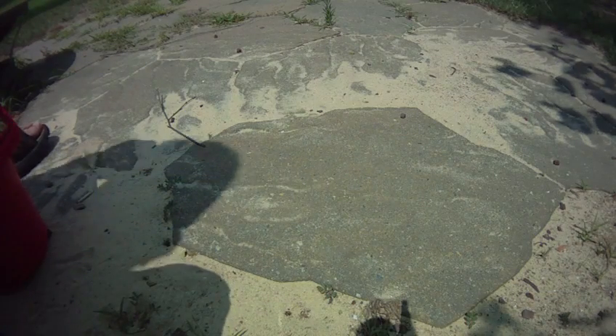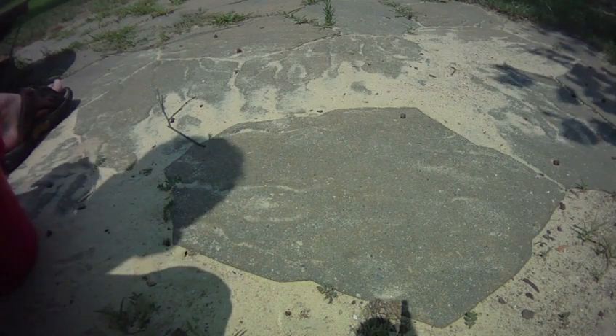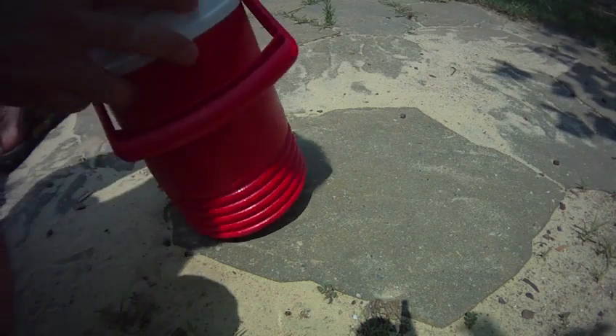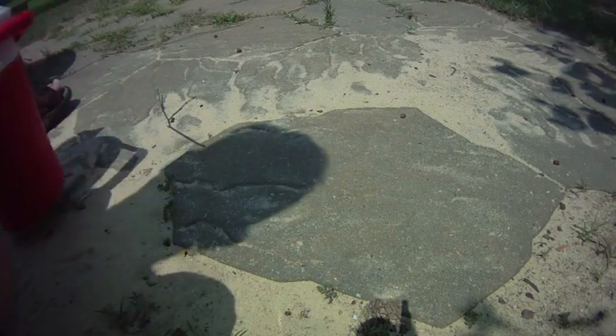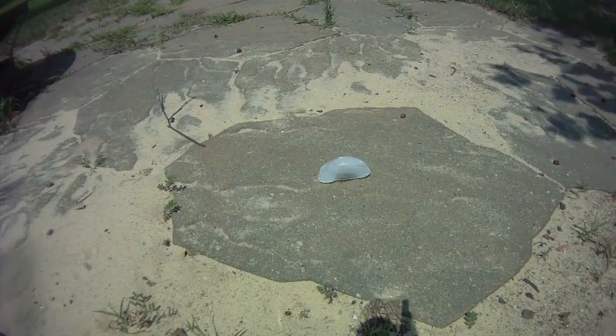So, here we have — it's pretty hot. The heat index is probably 115, but I'm taking a nice ice cube out of my little igloo cooler. Let's see how long it takes to melt.